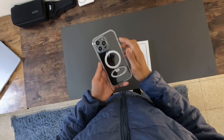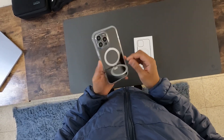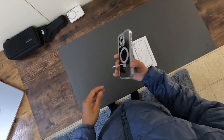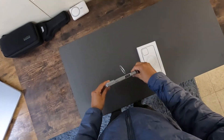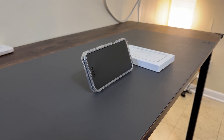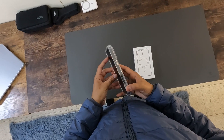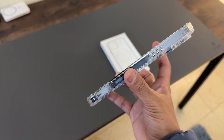An innovative aspect of this case is its integrated stand, cleverly hidden within the MagSafe ring. This stand can be used for both vertical and horizontal viewing, transforming your iPhone into a mini media center. This is ideal for video calls or watching your favorite content hands-free. It's features like this that elevate a simple case into a multifunctional accessory that enhances the overall iPhone experience.